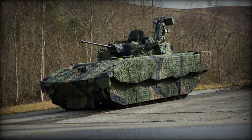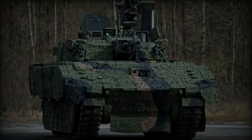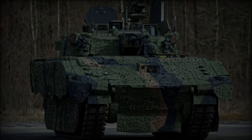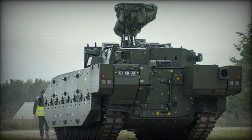Beyond its firepower, the Ajax 40mm is a formidable intelligence-gathering platform. Equipped with an array of high-resolution electro-optical cameras, thermal imaging systems, and laser rangefinders, it provides exceptional target acquisition capabilities. These systems allow the crew to detect, identify, and track targets at extended ranges.